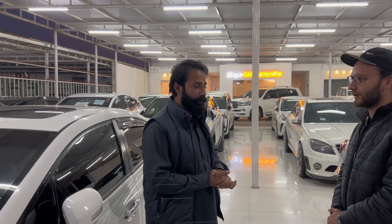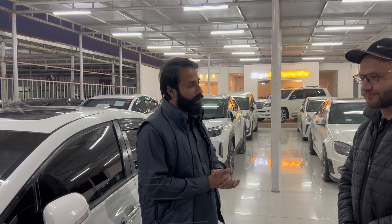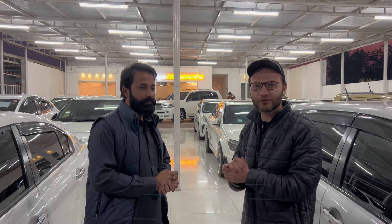Saad bhai, what do you do for a living? I am Top Wheels — I am the CFO and owner of Top Wheels. We also work with the stock and the profession, so it is related to our morning and evening work. Saad bhai is a car enthusiast. We deal with buying and selling. Today we will check if they have inventory and get the details.